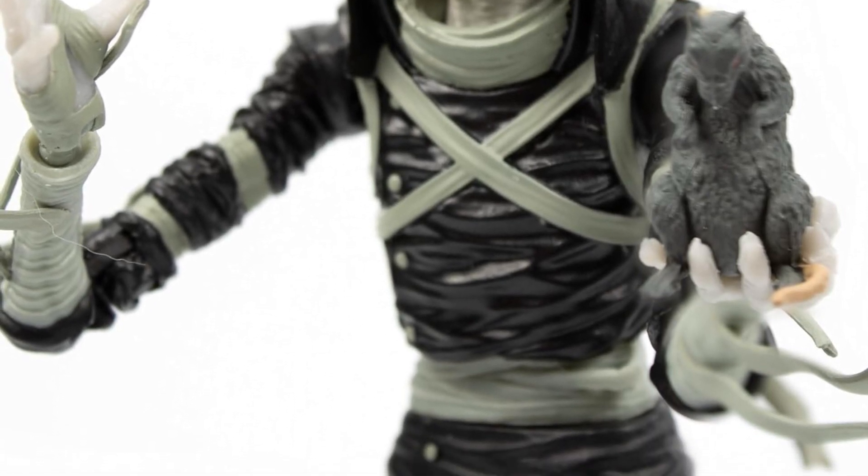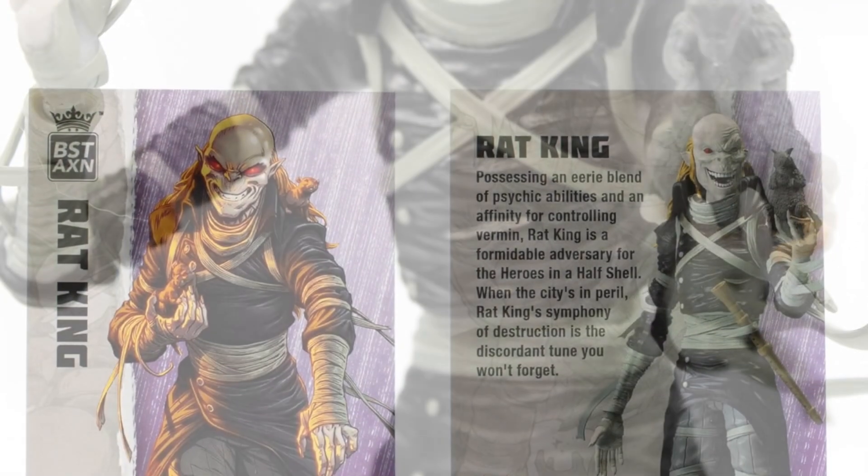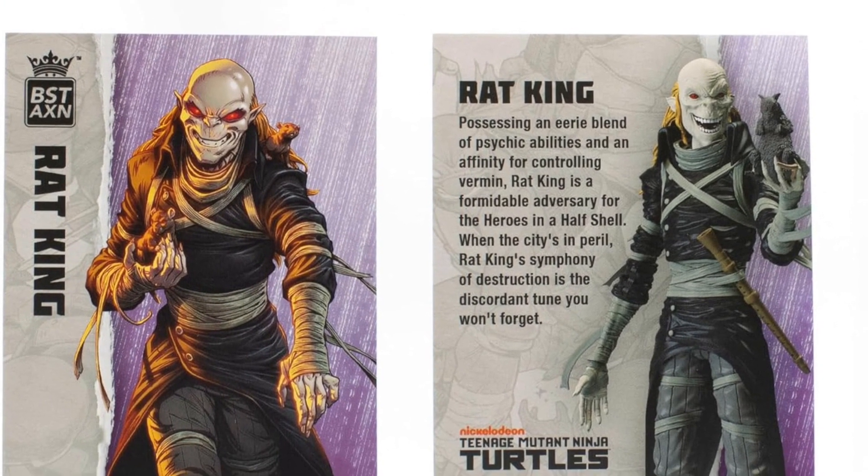This week I might pick up the IDW comic with this guy in it. I want to have a read and check him out. I'm actually very intrigued.